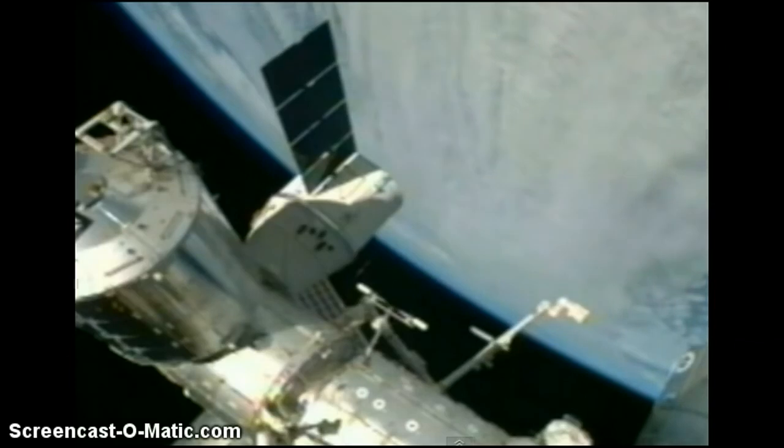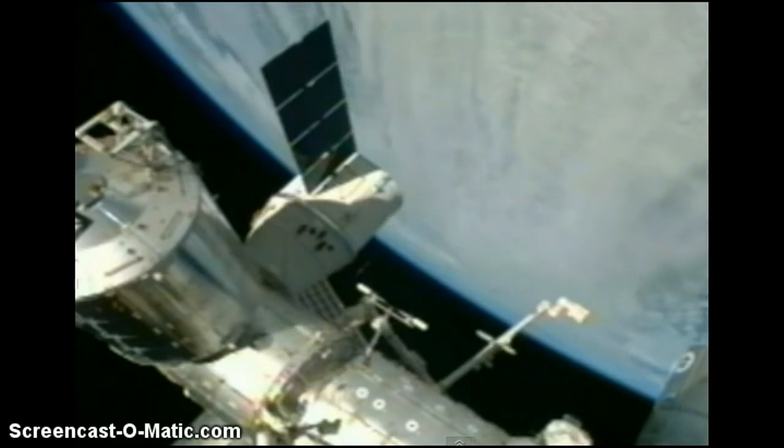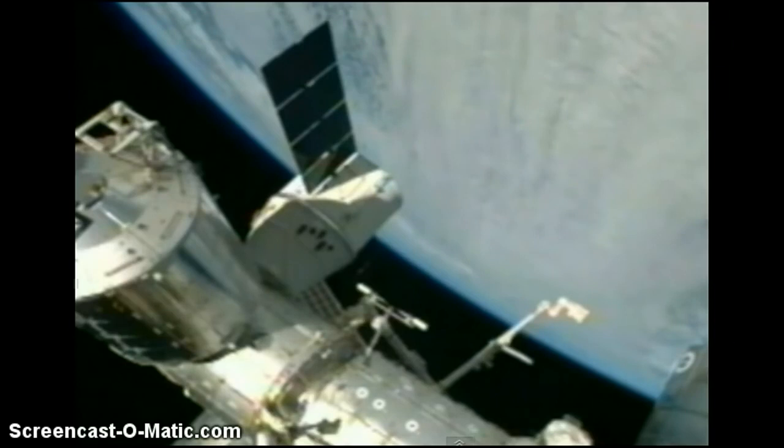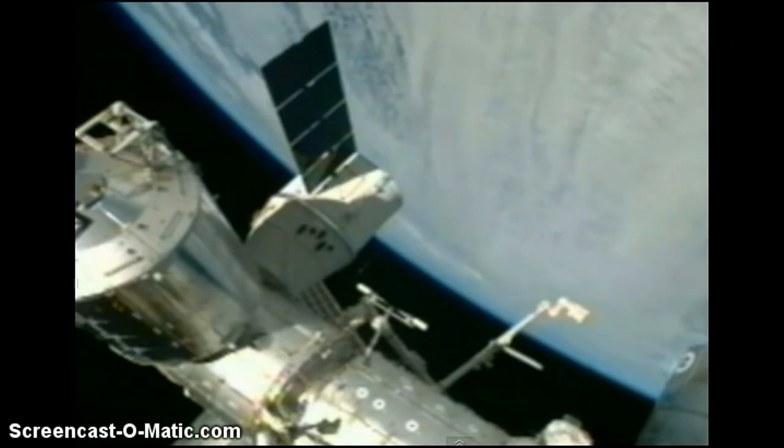We're not ever going to be able to get a size estimate on these objects. We don't have anything to reference on this. I'm sure people could make some estimates. But these objects are usually roughly looking just like this, and I guess they vary in size.